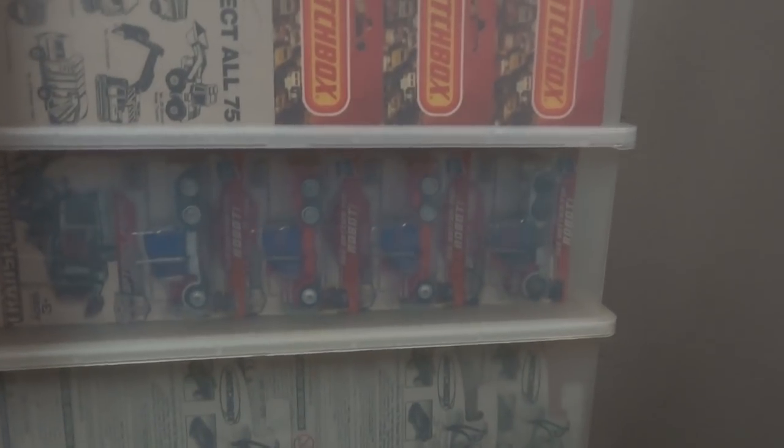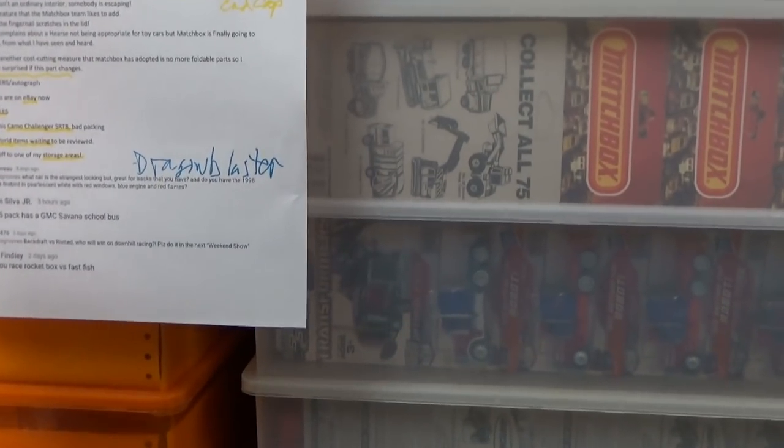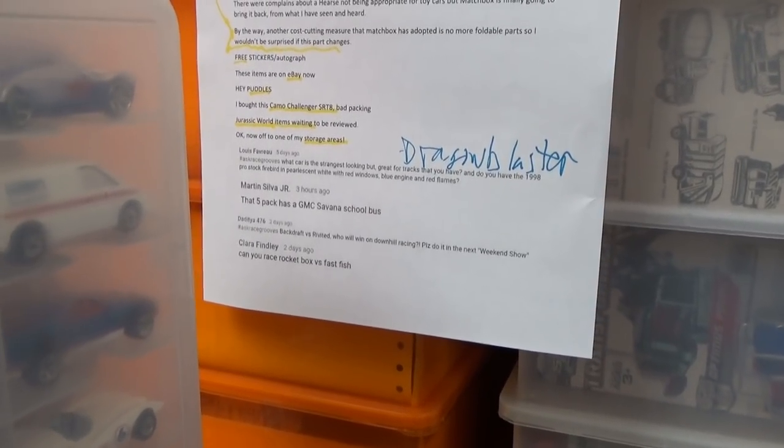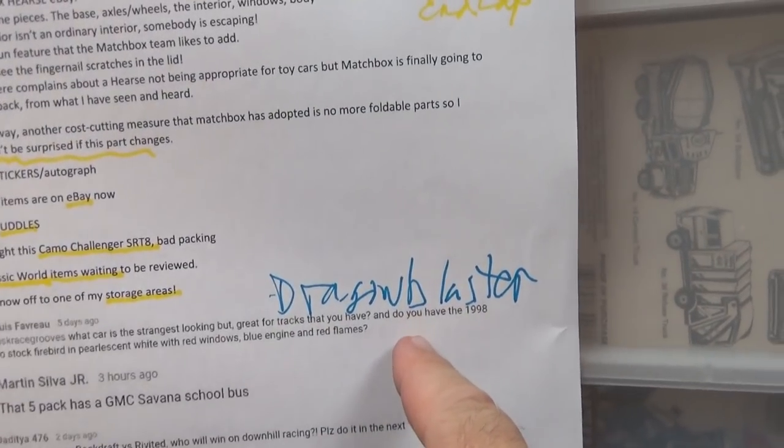Up next — also wanted to know what's the strangest car. I left the name there because I might forget it. Let's see — we're going to come to the D's. There's my fantasy models D.